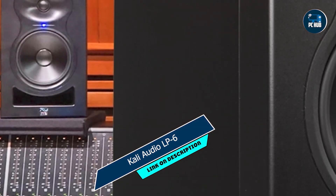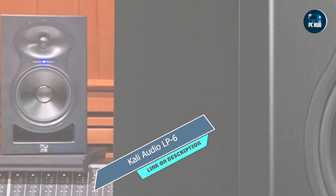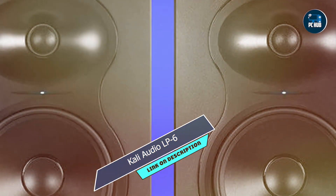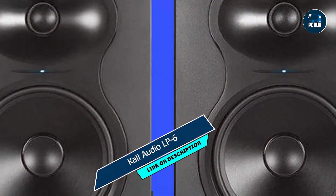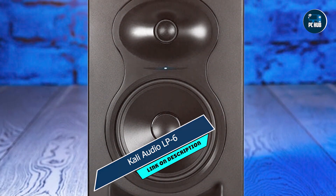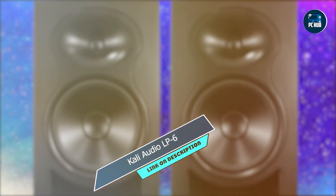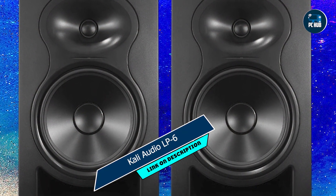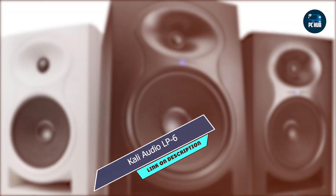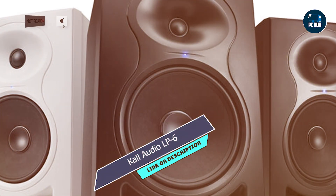With its user-friendly controls and sleek design, the Kali Audio LP6 is easy to set up and integrate into any workspace. Whether you're a seasoned audio engineer or a novice enthusiast, you'll appreciate its intuitive interface and hassle-free operation. Built to withstand the demands of daily use, the Kali Audio LP6 is constructed from robust materials designed to last, and with proper care and maintenance, this monitor will continue to deliver exceptional performance for years to come.